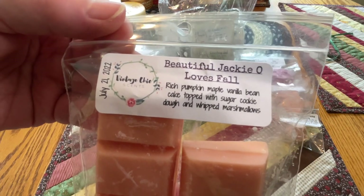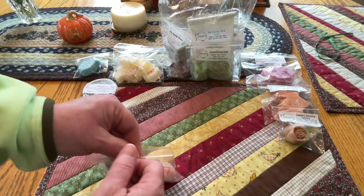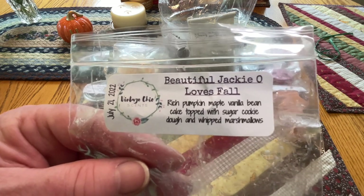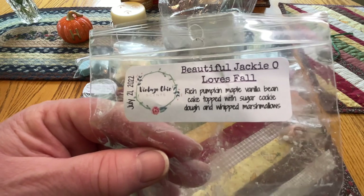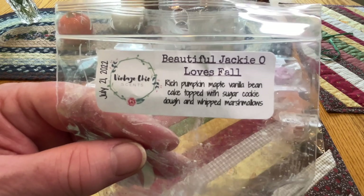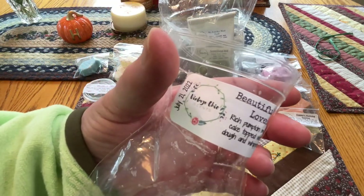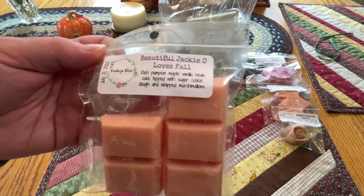Jackie O Loves Fall - rich pumpkin maple vanilla bean cake topped with sugar cookie dough and whipped marshmallows. I get the pumpkin right away, but I don't really get maple. It's not a spiced pumpkin, not like canned pumpkin - it smells like a rich pumpkin. The sweetness I get is like from the marshmallows and sugar cookie - it's a sweet pumpkin. Maybe there's a hint of spice but not overpowering. That's a basic pumpkin fall scent.